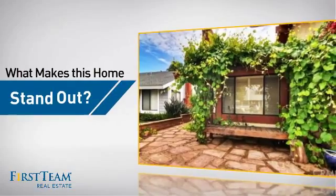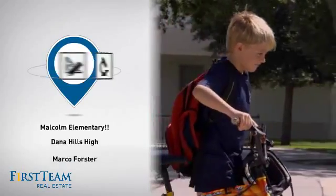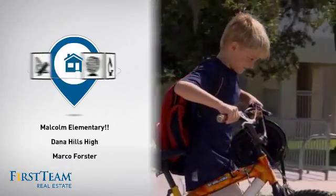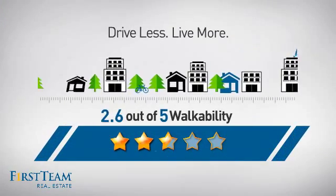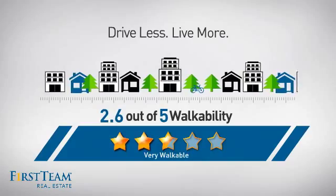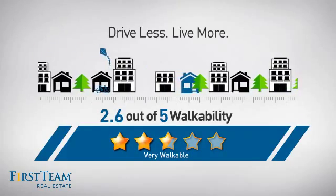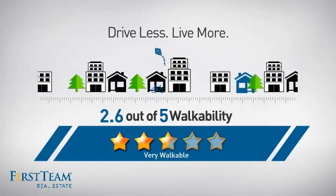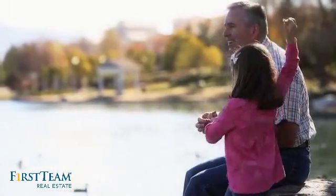But let's talk about what really makes this home stand out. Parents will be happy to know that it's located near several schools. And with a walkability score of 2.6, the neighborhood is a very walkable place to live, for a healthier lifestyle, shorter commutes, and the ability to run errands on foot. All these great features add up to a property that might be not just your next house, but your next home.